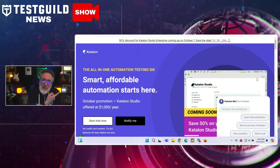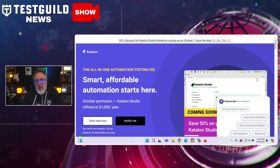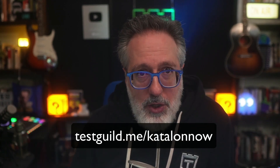Katalon is currently offering a 50% discount on licenses in October for new customers. It could be a good time to explore if you're looking for ways to improve your automation, especially as we head into the new year. As I always say, it's important to evaluate what works best for you and your specific needs and workflows. Not every tool works for everyone — Katalon might be an option to explore if you're looking to enhance your test automation capabilities. Check it out for yourself by heading over to testguild.me/katalon and let me know what you think.